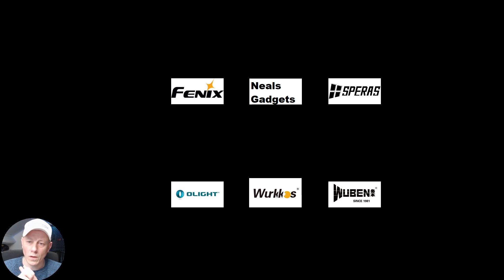I will talk a little bit more with Olight about exactly which ones they can choose from, but the winners can choose their flashlight. And so that's it.